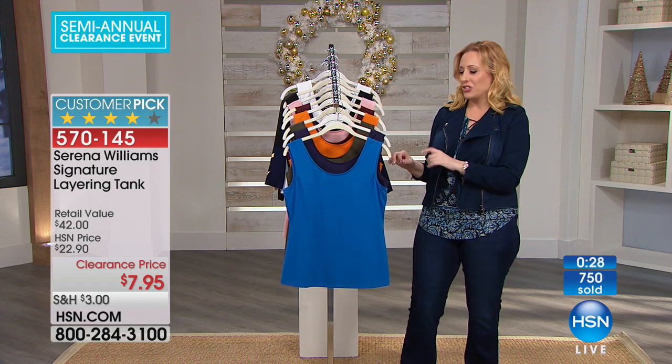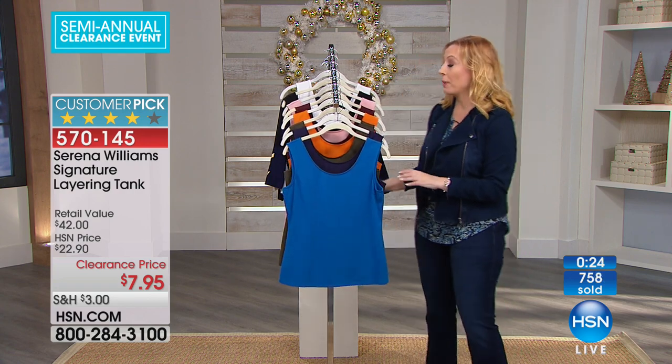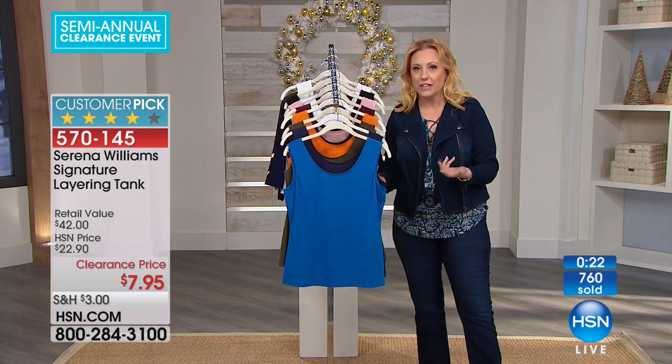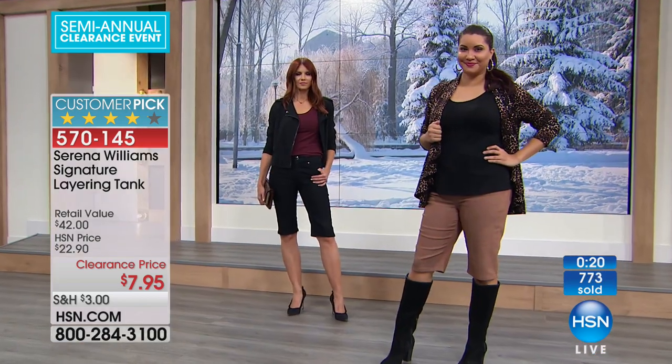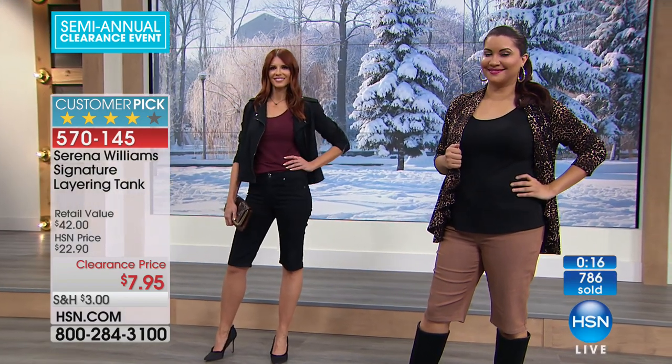Every minute we're selling 200 of these, so they're going very quickly. We'll probably be sold out — we have a few thousand of them, so it'll last another minute or two for sure. I would call the number on your screen or go to hsn.com. This is a no-brainer.